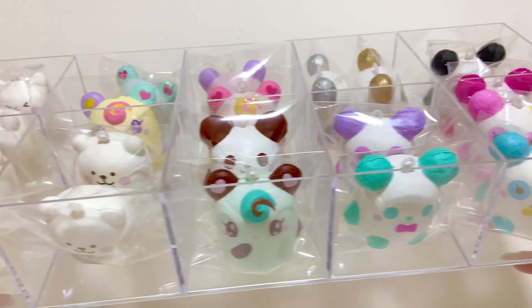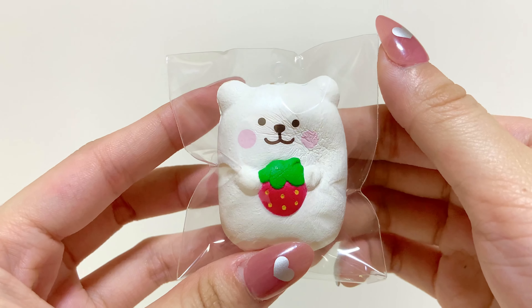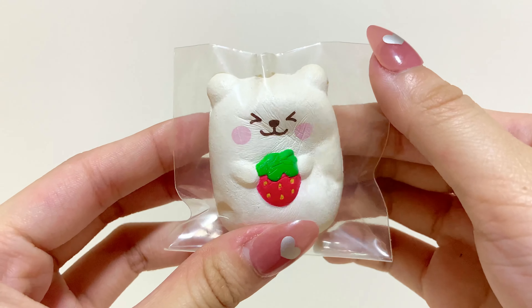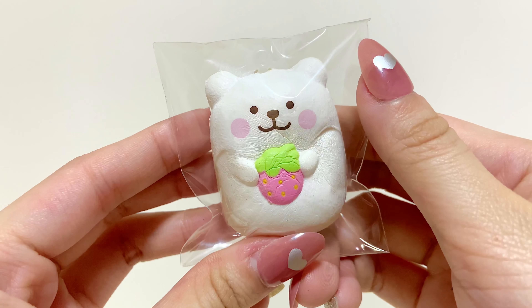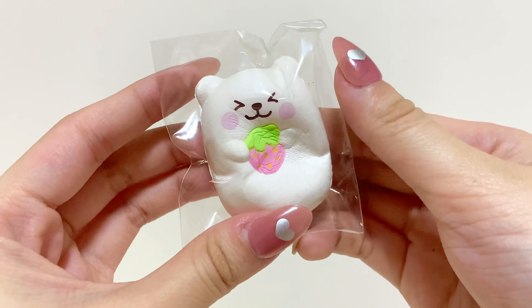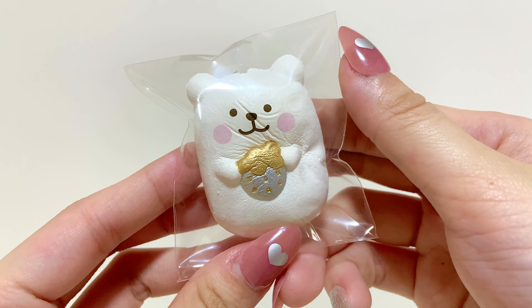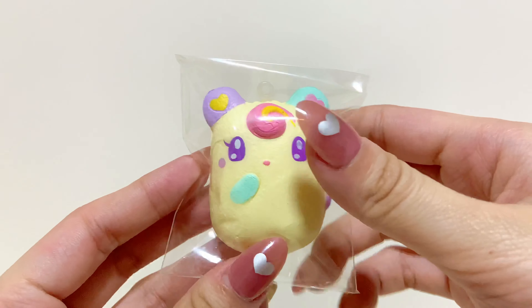Now onto the iBloom characters: Marmo with Red Strawberry, Marmo with Pink Strawberry, Marmo with Silver Strawberry.